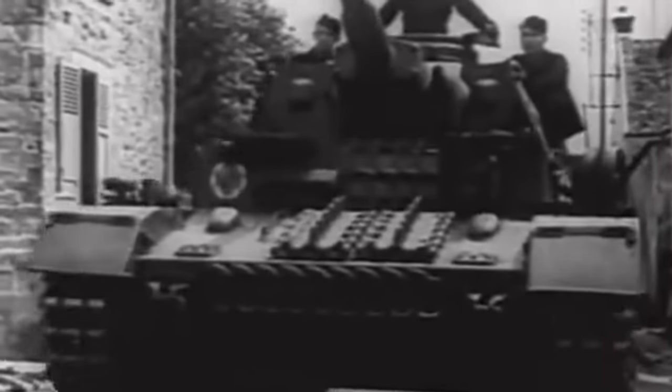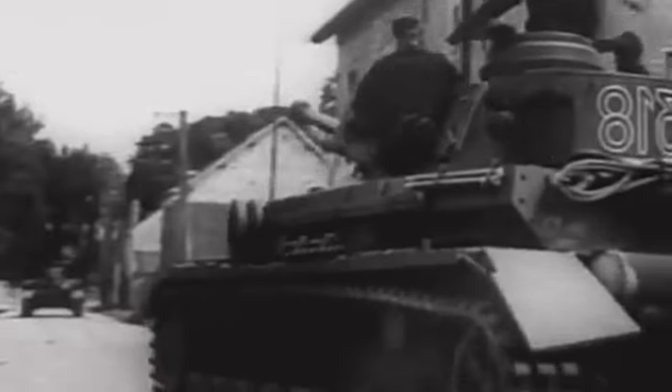What do you think about the Panzer IV? Do you think it was the best tank of the war? If not, which tank do you think was? Let us know your thoughts in the comment section down below.